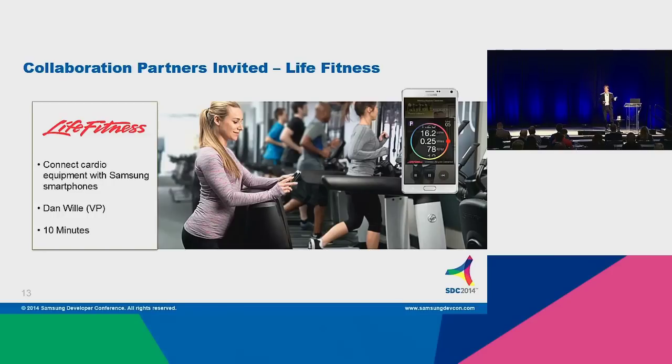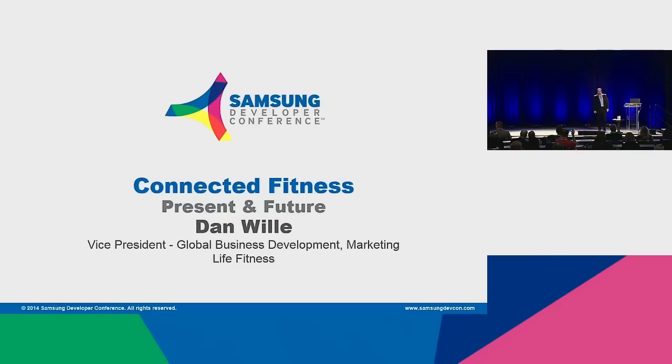You're going to be hearing from Dan Willey on that. He's the VP of Business Development and Marketing at Life Fitness, and he'll be up here in a moment to talk you through more about Connective Fitness. Life Fitness.